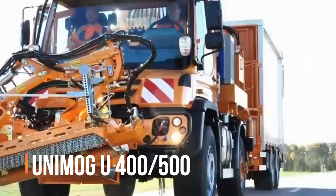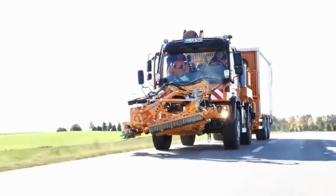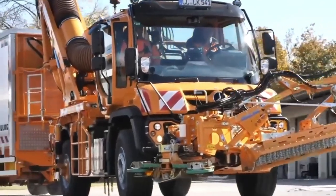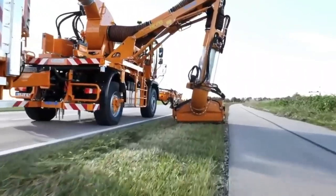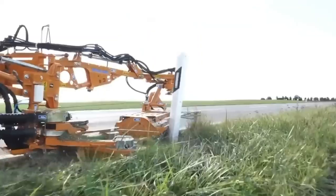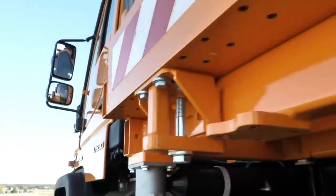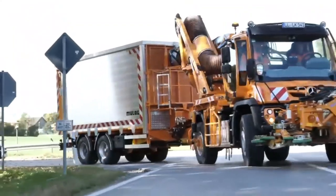Unimog U400 and 500 — the Germans from Mercedes-Benz offer the Unimog, essentially a platform ready to be configured for any task: snow removal, road works, forestry, and even use on apiaries. The Germans have built a whole sea of possibilities into its creation.